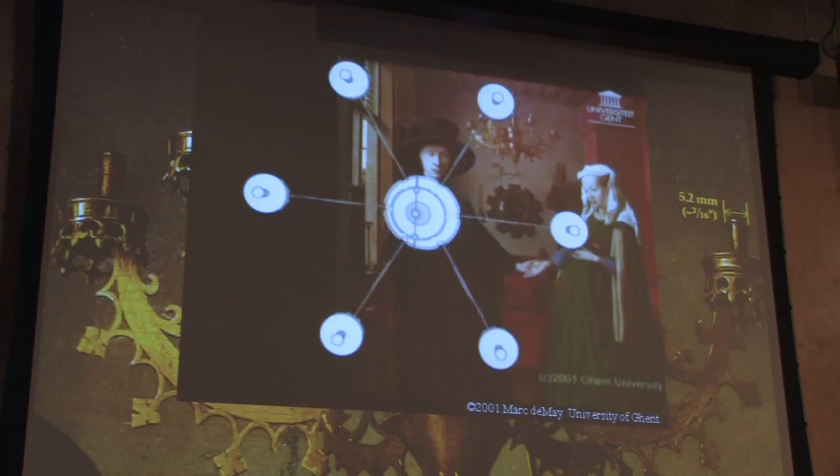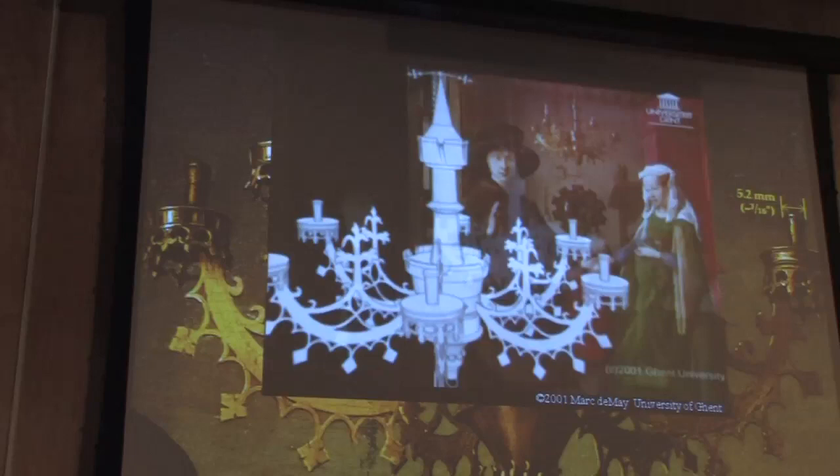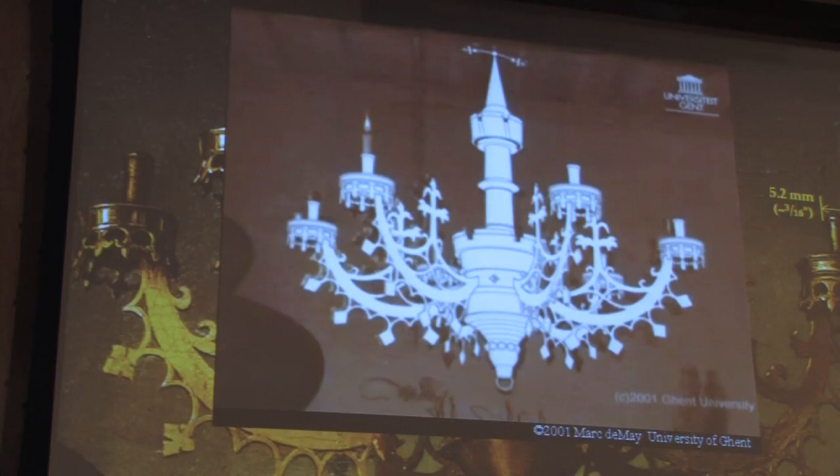After we made these discoveries, somebody made a computer-generated ideal hexagonal chandelier. Let's see how well that fits to Van Eyck's chandelier. Well, at first glance, it's incredible. If you look a little more carefully, he misses there by a little bit — he misses by two millimeters.